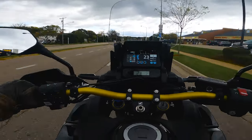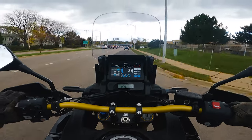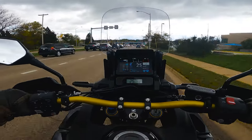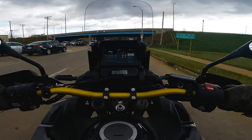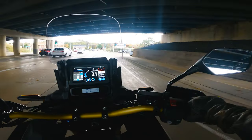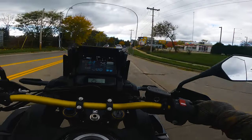This is a ridiculously capable bike. This is the Adventure Sports model with this gigantic tank — six and a half gallons — with amazing gas mileage on this thing.